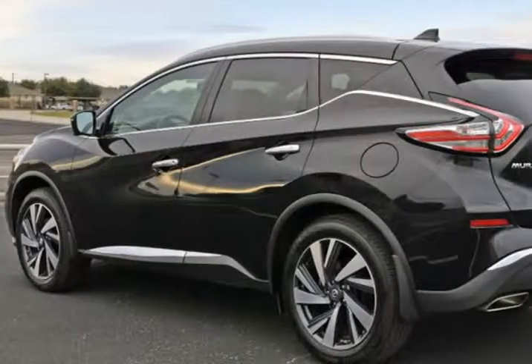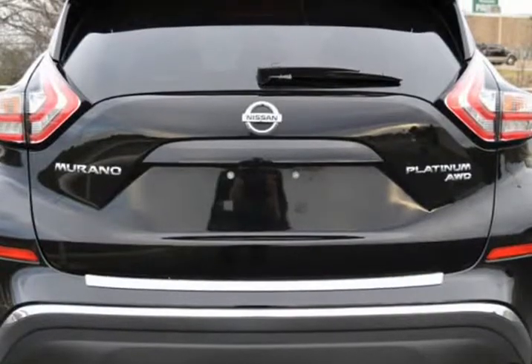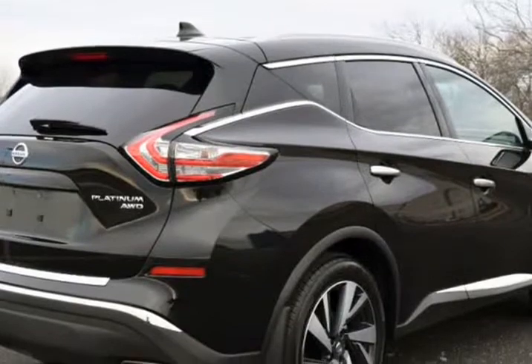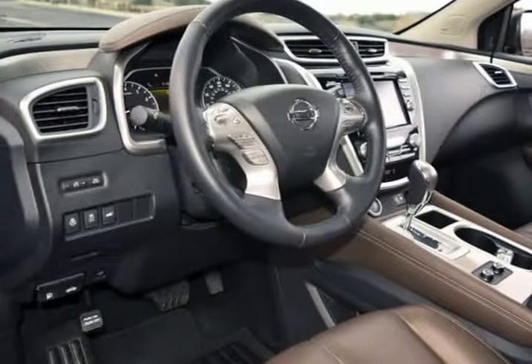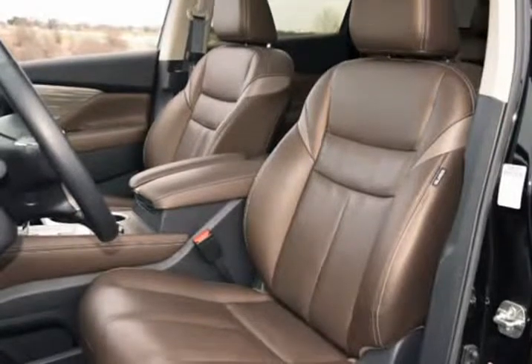This Nissan is in above average condition inside and out for the year and mileage, and has been adult-owned, driven, and garage-kept. The exterior is in above average condition for the year and mileage. The wheels are in superb condition with no abrasion. The interior is in above average condition for the year and mileage. This Nissan was owned by a non-smoker. It drives and looks fantastic.